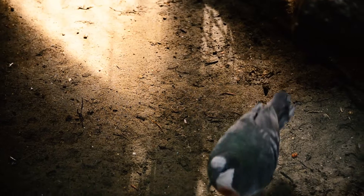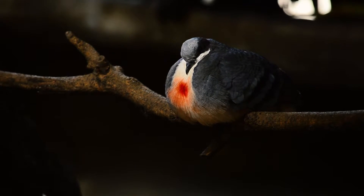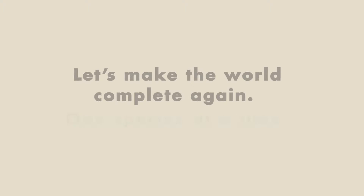The bleeding heart on its chest gives off an expressive look to this beautiful bird, as though it could have loved deeply in the past life to have acquired such a symbolic feature. Let's get into it.